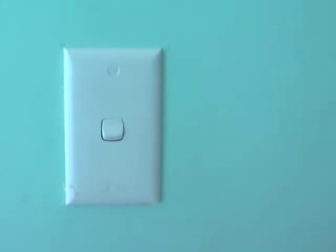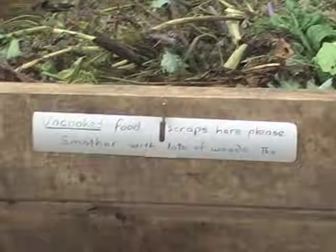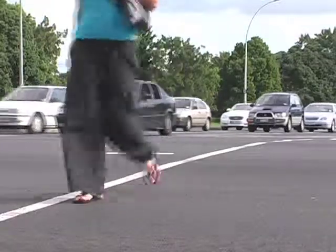"So it's simple things like turning light switches off when you're not in a room, trying to reduce your electricity use, recycling rubbish, reducing what you buy anyway, not using your car more than you really need to. All of those sorts of things are pretty basic ways to start."